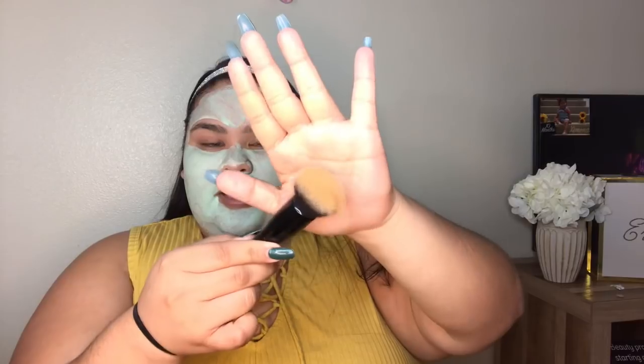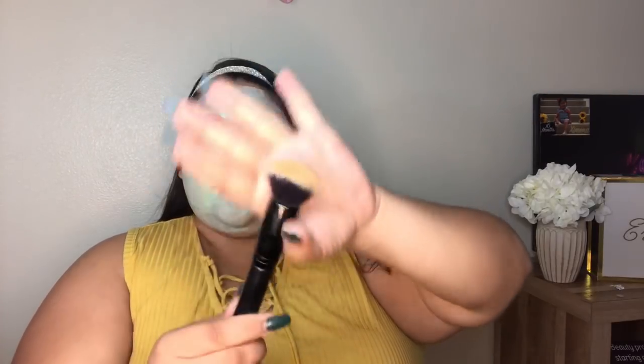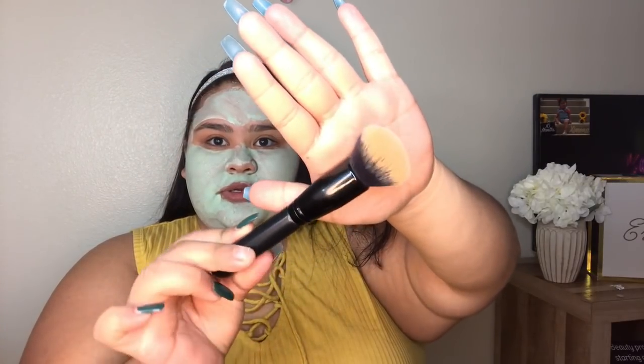Next is the e.l.f. Ultimate Blending Brush. This one is more rounded at the top, not really a flat top. It's $6 and I got it at Walmart. It also works really, really good. If you guys are looking for something more economical, this is the brush you want.